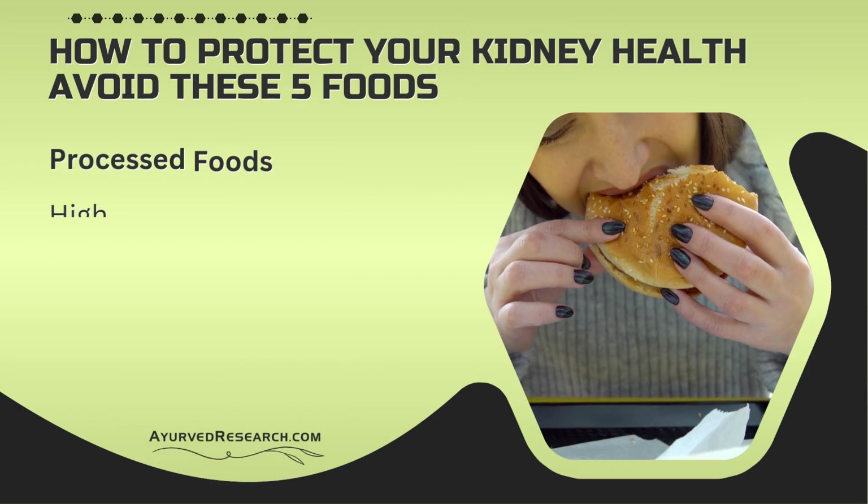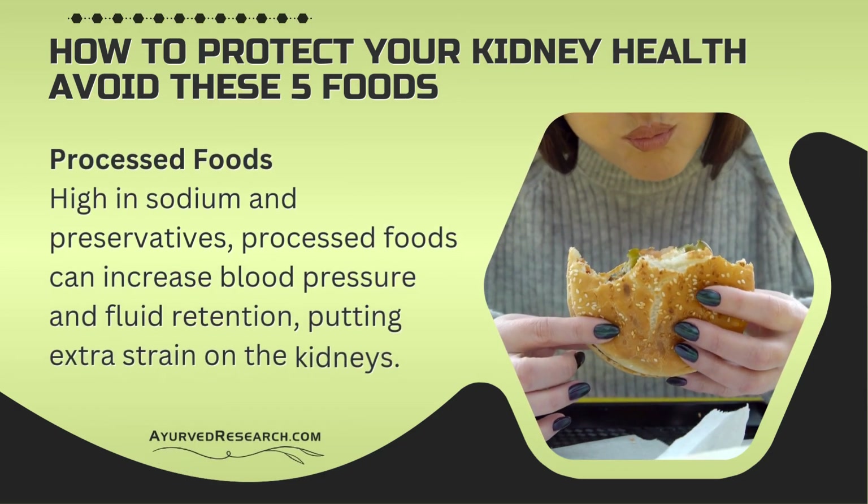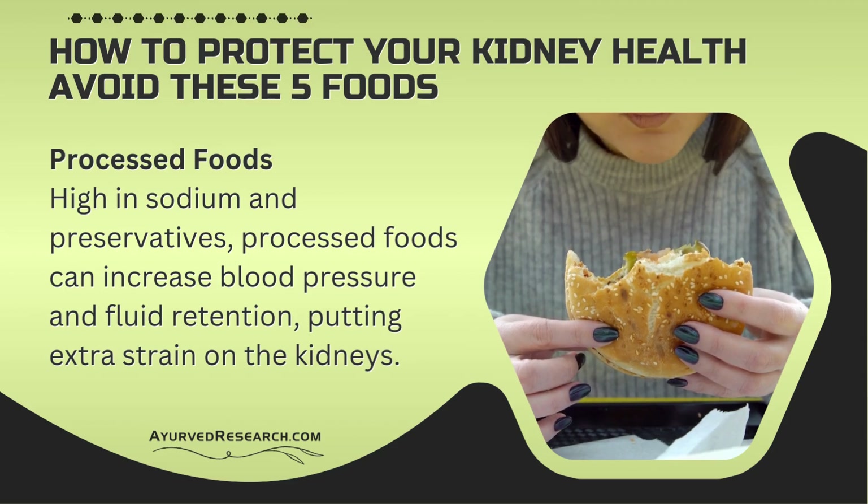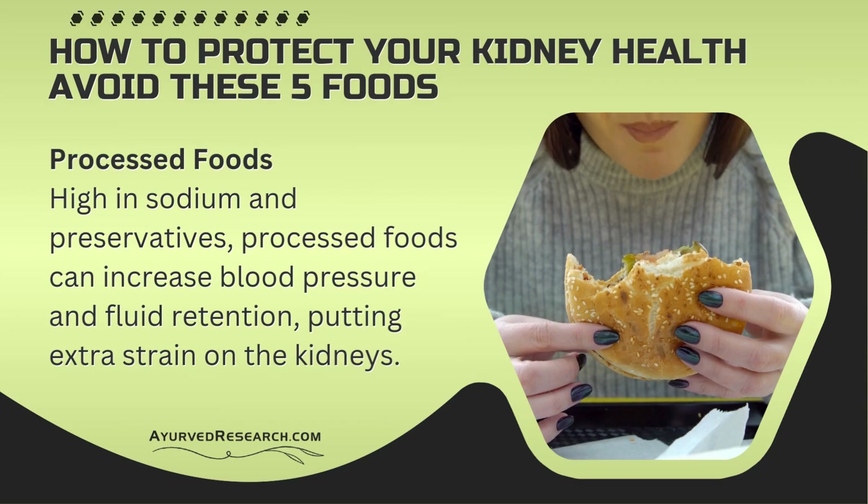How to protect your kidney health? Avoid these five foods. Processed foods — high in sodium and preservatives, processed foods can increase blood pressure and fluid retention, putting extra strain on the kidneys.